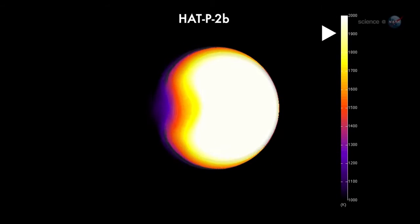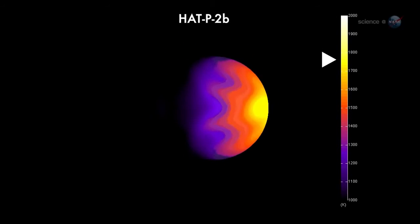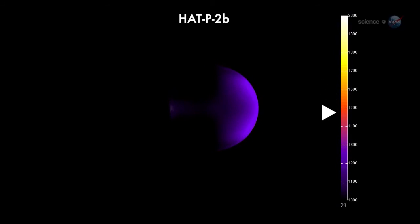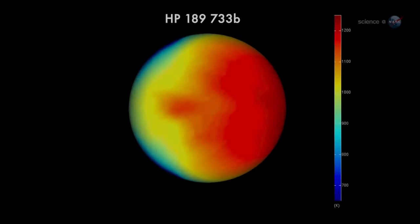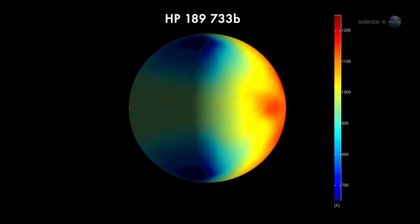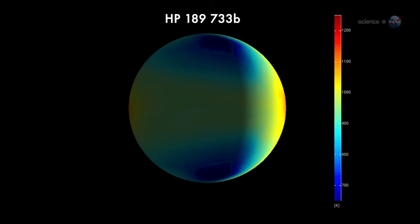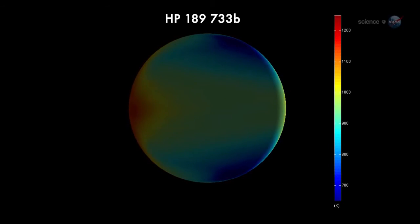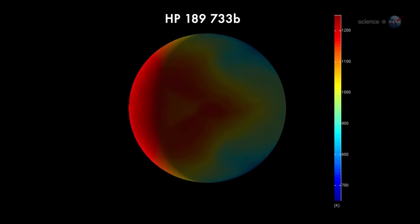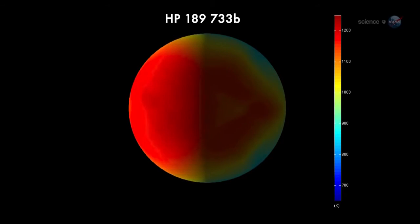We can see daytime temperatures as high as 2400 Kelvin, says Lewis, while the night side drops below 1200 Kelvin. Even at night, she marvels, this planet is ten times hotter than Jupiter. These exoplanet maps may seem crude compared to what we're accustomed to on Earth, but they are a fantastic accomplishment considering that the planets are trillions of miles away.